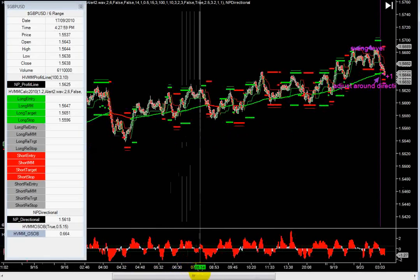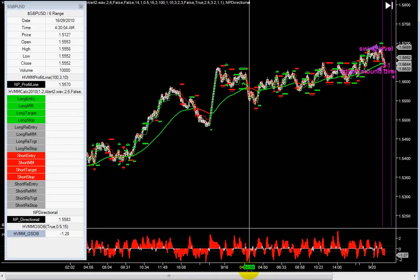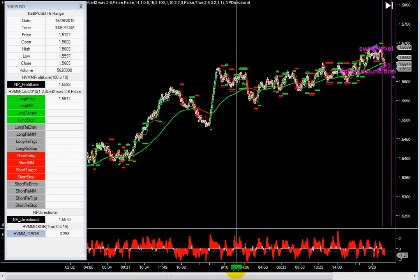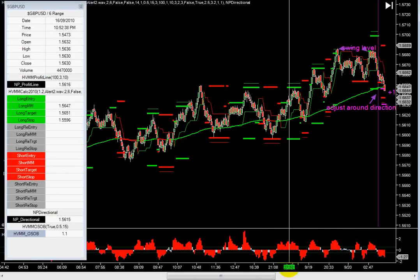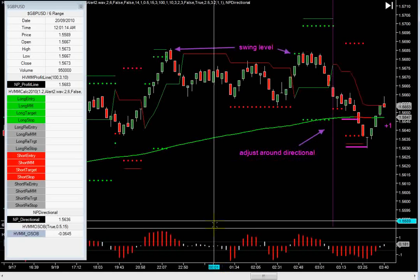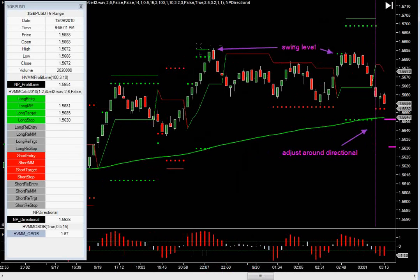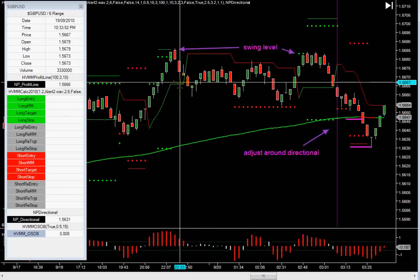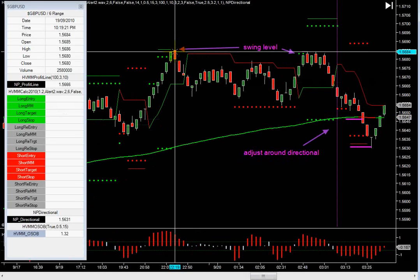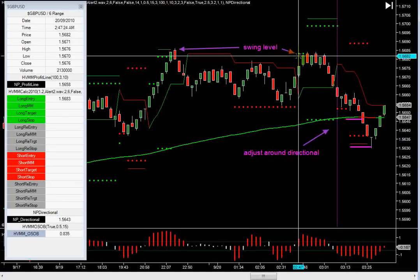That's actual market structure. And you can see this is the first time hitting that area. It's totally different than a number like a five or a zero — this is actual market structure. The actual market moved up and turned at this point. So it's pretty important to keep your eye on these kinds of things. You adjust around the swing level, you don't get in this trade.